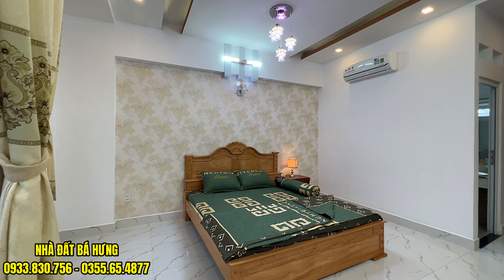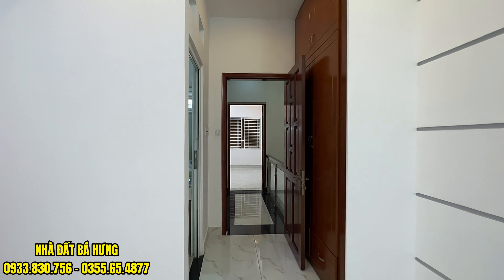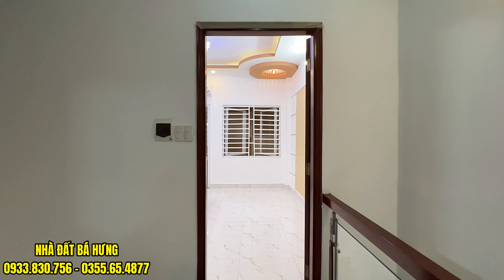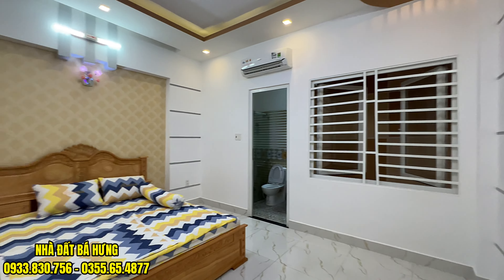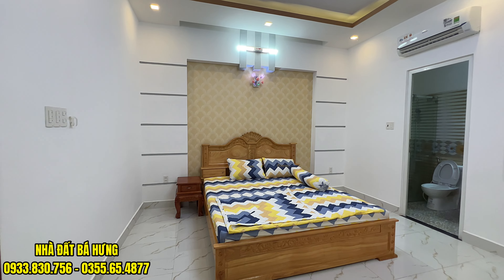Mọi người xem thì hãy nhớ gọi cho em Hưng. Rất là rộng, toàn bộ nội thất gỗ gõ đỏ hết luôn. Toilet riêng từng phòng. Bộ giường gỗ gõ đỏ Nam Phi, rất là đẹp.